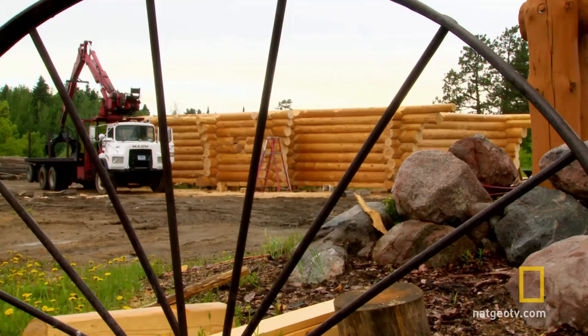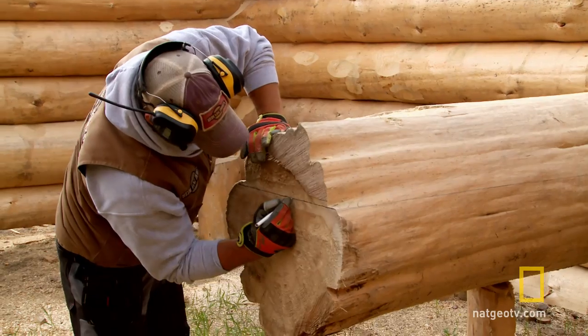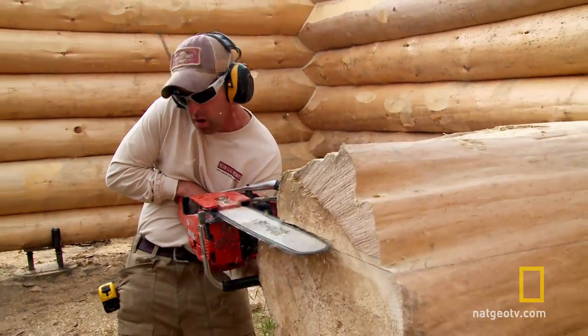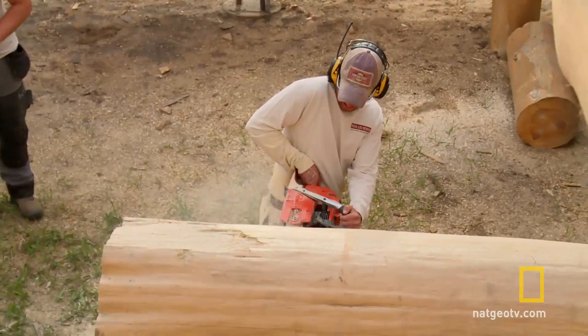Now that the walls are up, the time has finally come to cut the breakfast bar. I've been saving this particular job for the chainsaw master. It'll also be a great learning experience for Corey and Joe.